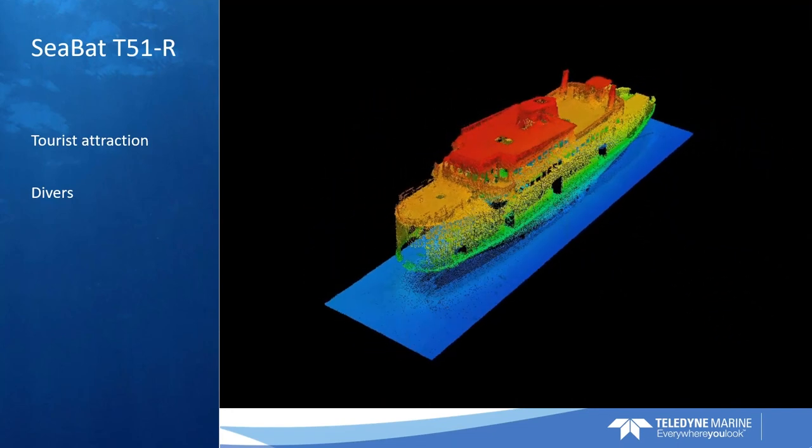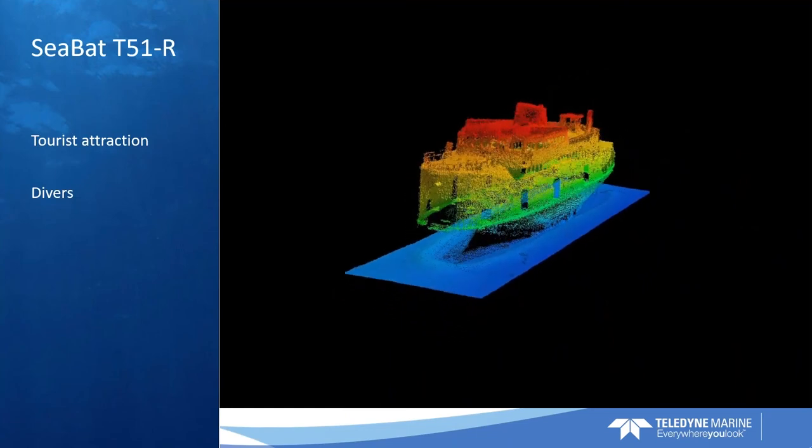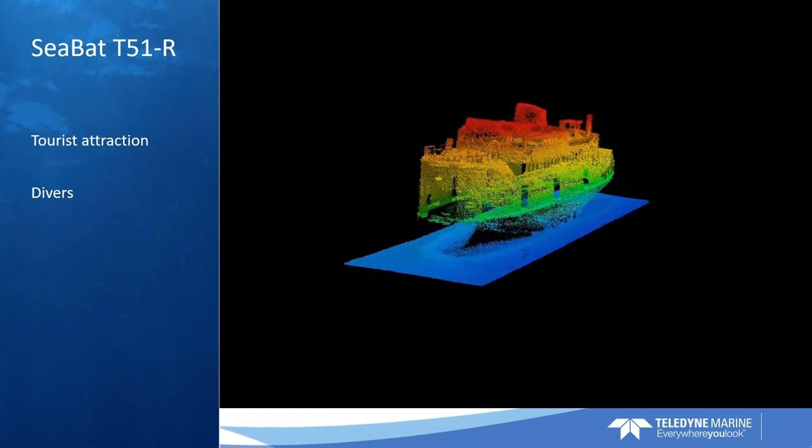These data are virtually untouched — I won't say they are completely untouched, but they are virtually untouched.